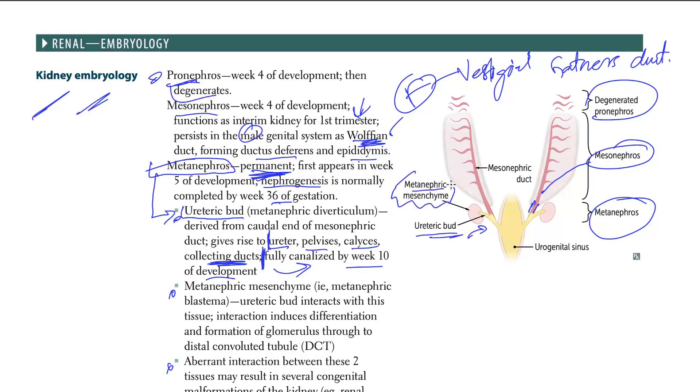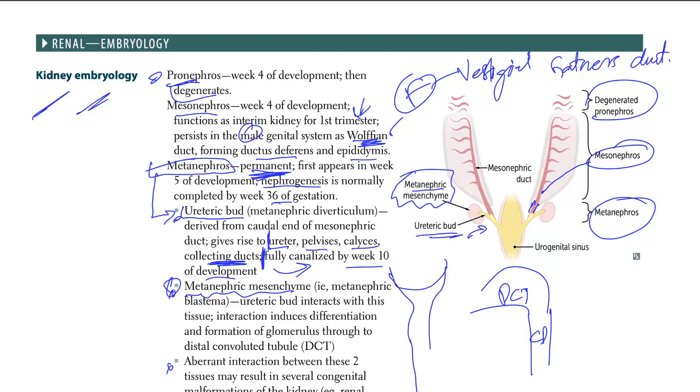The metanephric mesenchyme, also called the metanephric blastema, interacts with the ureteric bud. This interaction involves differentiation and formation of structures from the glomerulus through the DCT — the distal convoluted tubule. So from the glomerulus all the way to the DCT is all metanephric mesenchyme or blastema.